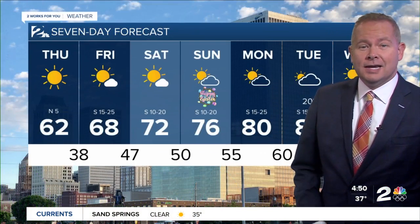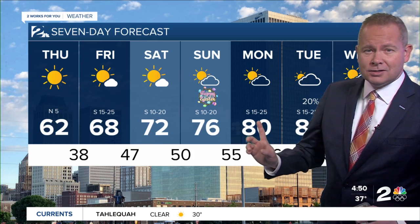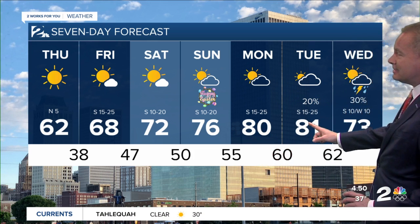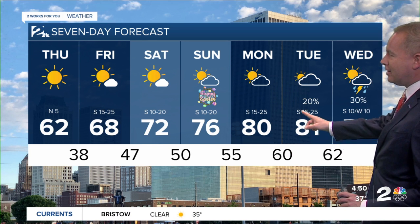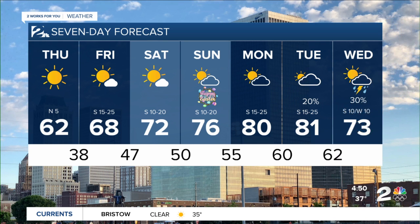As we look at the forecast next week, we've made a few changes — we've added temperatures Monday and Tuesday in the 80s. My goodness, can you believe it? Already almost like summertime next week. Slight chance for a shower Tuesday, but we have added the chance for a few.